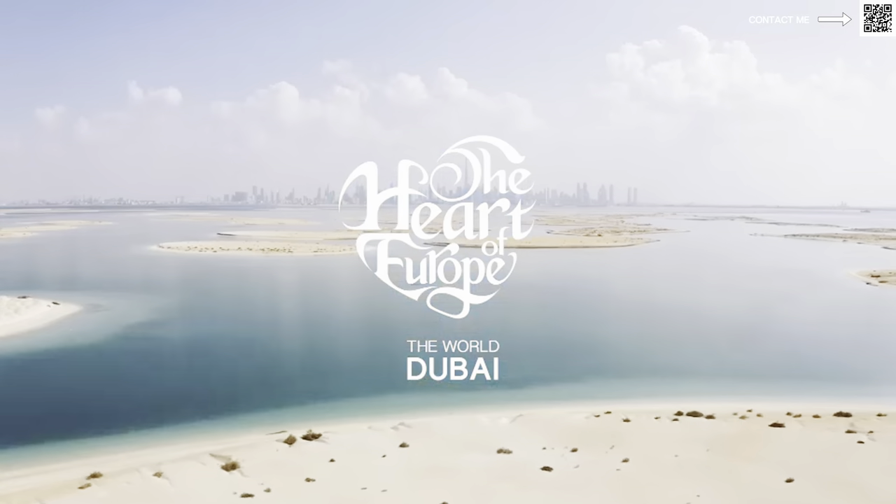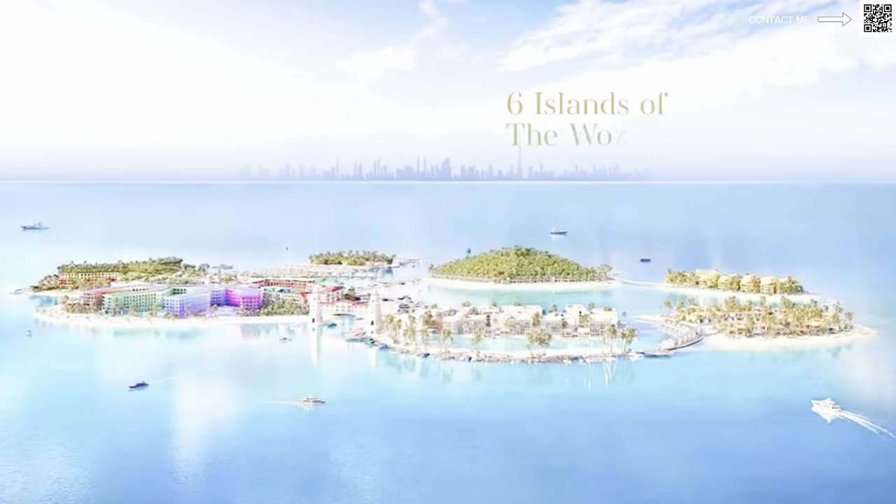Hi, welcome back to Dubai Real Estate Philosophy. My name is Amit and in this video we're talking about a very unique, iconic project in Dubai which is great for investment. We're going to be talking about the Heart of Europe. A lot of people haven't heard of it — even a lot of brokers aren't really familiar with what this project is. The Heart of Europe is a very unique lifestyle destination, mainly in the World Islands.